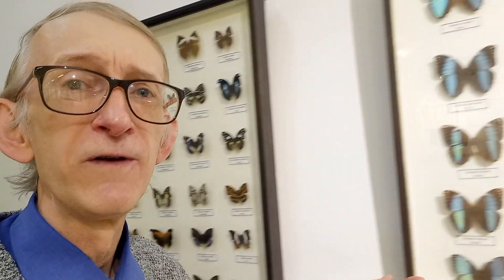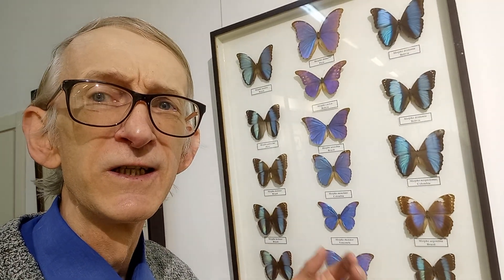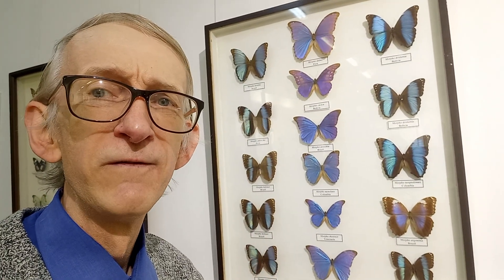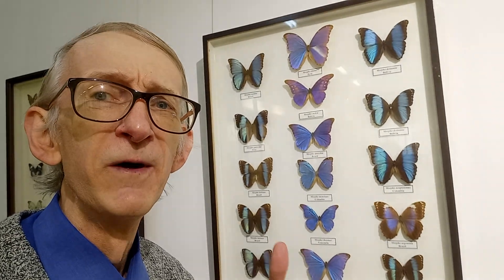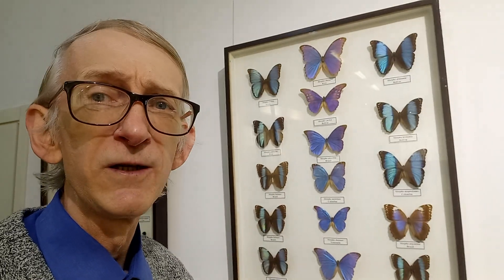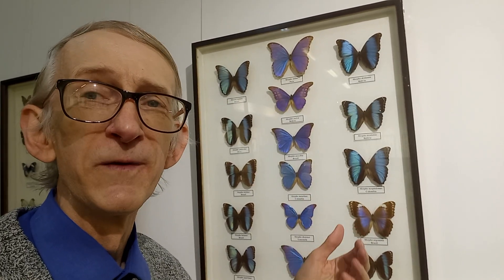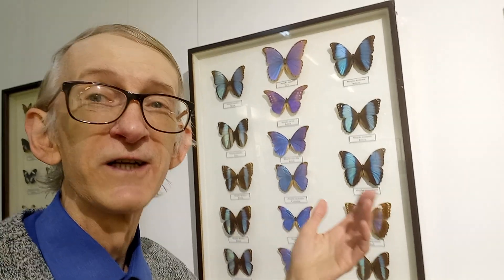Don't worry that they are here in a collection — some devoted entomologists and collectors have special butterfly breeding farms. They breed them like farmers, keeping caterpillars, receiving pupae, and these beautiful butterflies hatch and emerge from the pupae. So the farmers have a kind of business — they sell them to collectors.